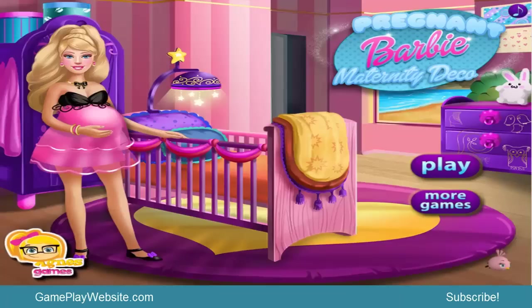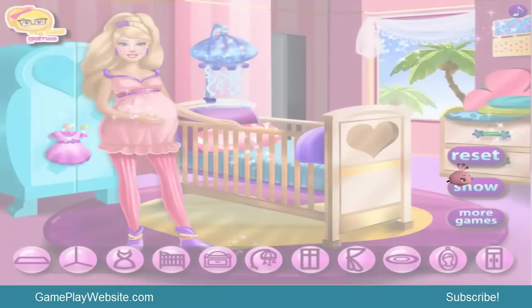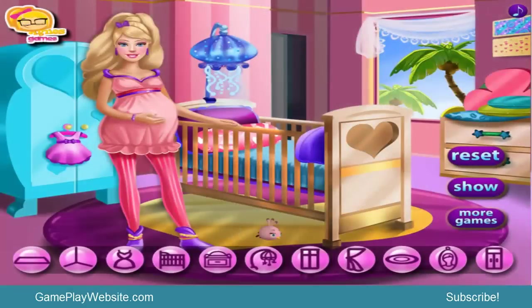Hello my kids, I am so pleased to see you again coming back to see my channel Worst Gamers. Today I will be playing another game of Barbie — the game's title is Pregnant Barbie Maternity Decoration. The game is about decorating the room of Barbie, so when we click on play we will find out what the game is about. I see here different items in order to decorate the room.